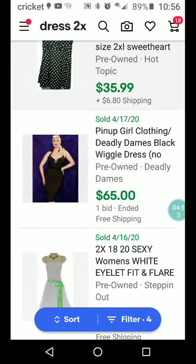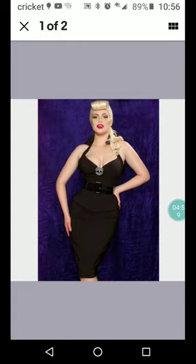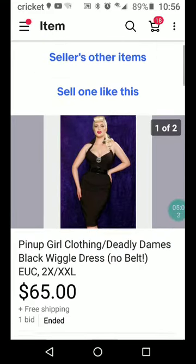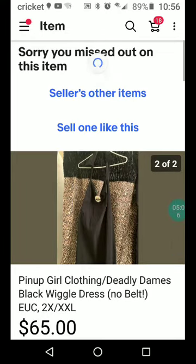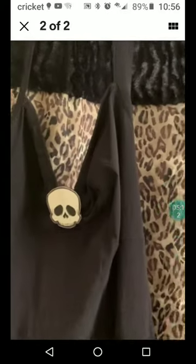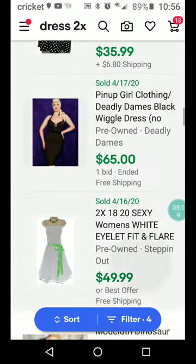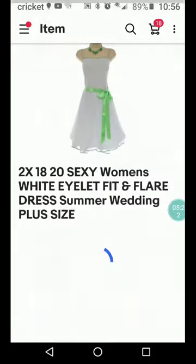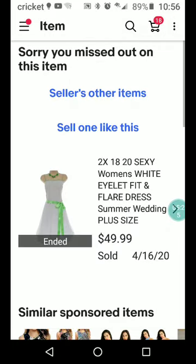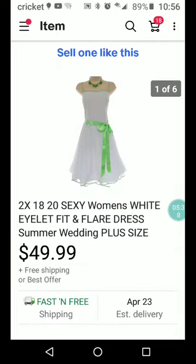Pin-Up Girl Clothing Deadly Dames Black Wiggle Dress, no belt — still sold for $65. I guess Pin-Up Girl Clothing must be the name brand. I don't see it, but I do see a skull — look for the skull. This is also a 2X size 18/20 sexy women's white eyelet fit and flare dress, summer wedding plus size — $49.99 plus free shipping. Look at that colorful bow. Pretty cool.